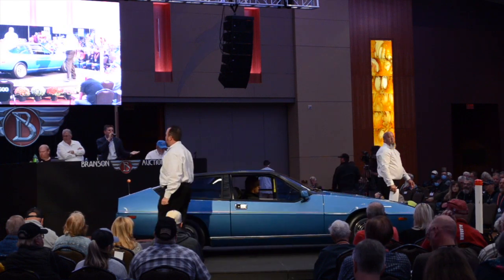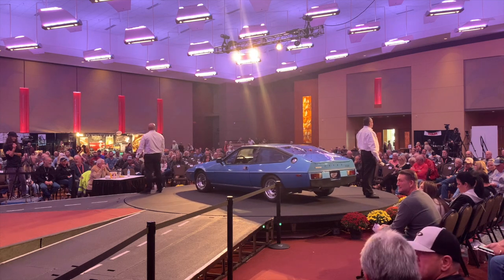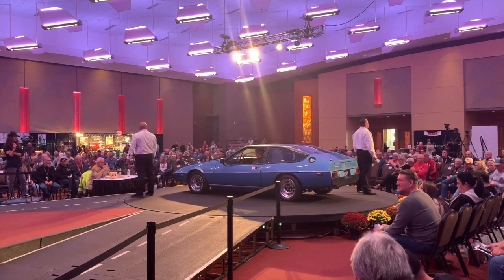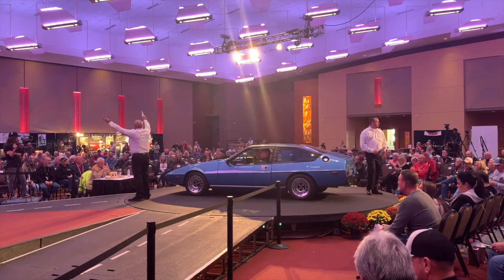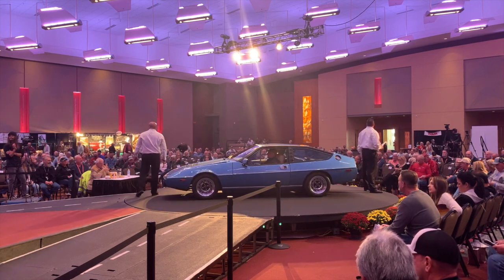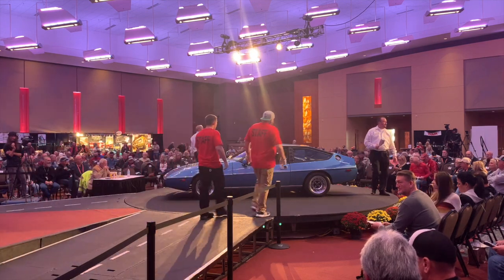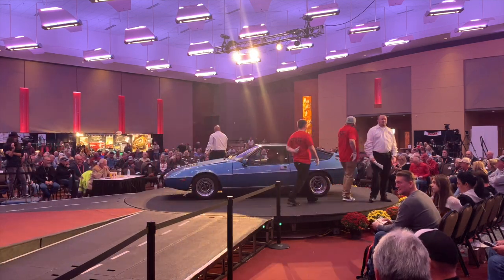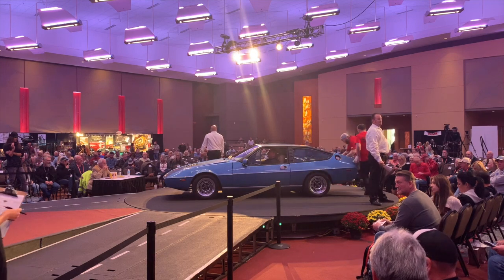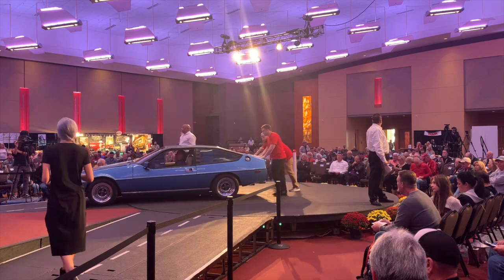The auction stalls between $17,000 and $17,500, with the auctioneer repeatedly calling for $18,000. He urges the crowd: anybody else? Going back and forth between $17,500 and the ask of $18,000, the auctioneer is unable to get the higher bid.